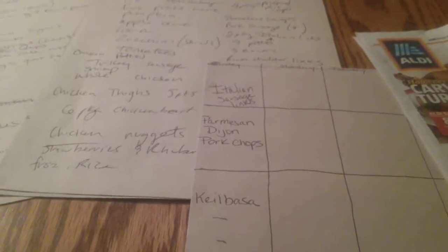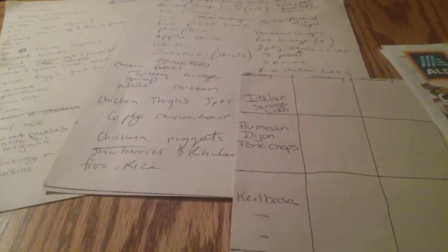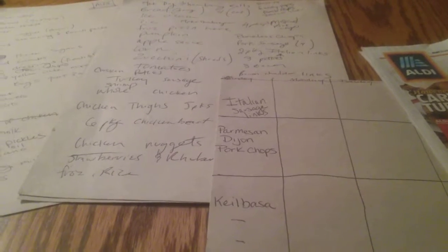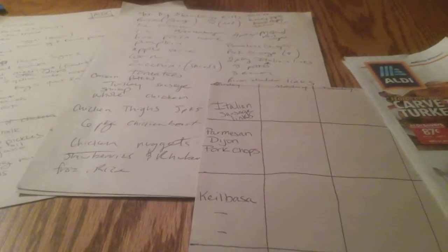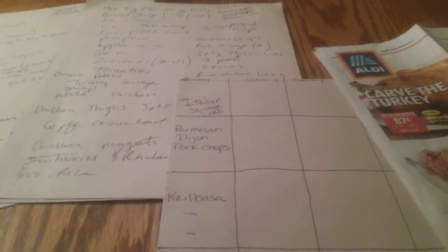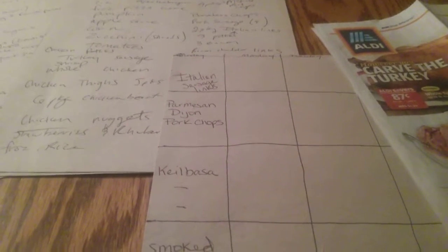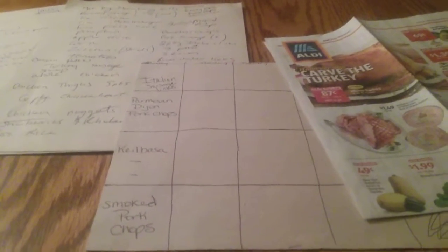I realize everyone doesn't have the amount of food in their house that I do or shop the way that I do, but I think these are good tips even if you just meal plan for the week. Also, when meal planning for the month, there are probably favorite recipes that you make every single month — in my house that's tacos and spaghetti. I hope this helps you and you'll give monthly meal planning a try. Thanks so much for watching, everyone — take care!